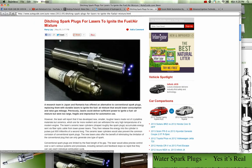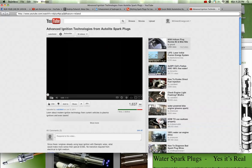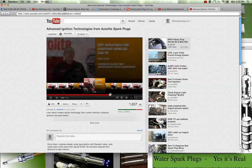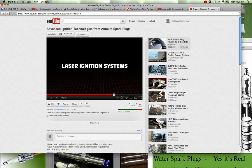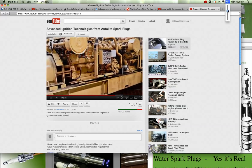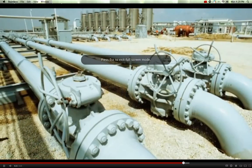Here are some people talking about ditching traditional spark plugs and using lasers to ignite fuel-air mixtures. There's a spark plug company getting ready to start selling laser spark plugs. In today's world, they're already in use on large stationary engines in industrial settings. Most of these engines are fueled with natural gas.